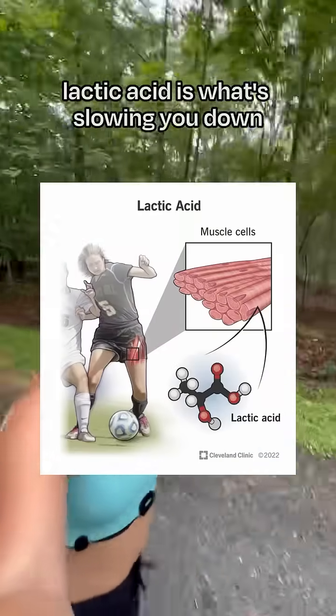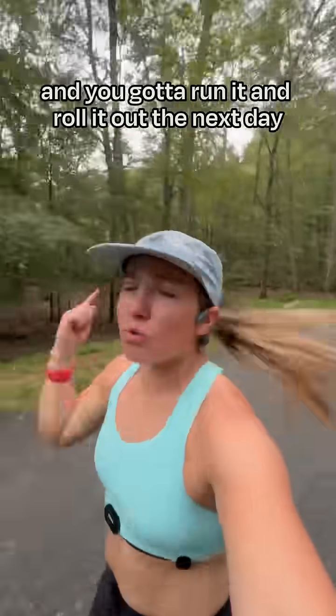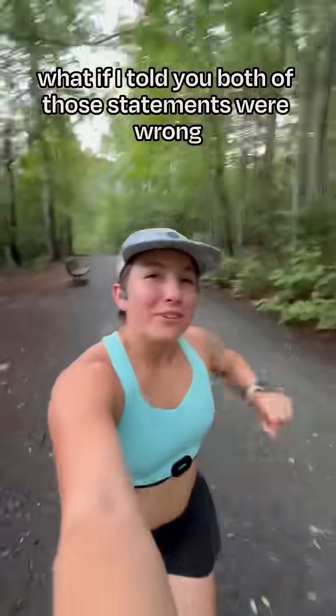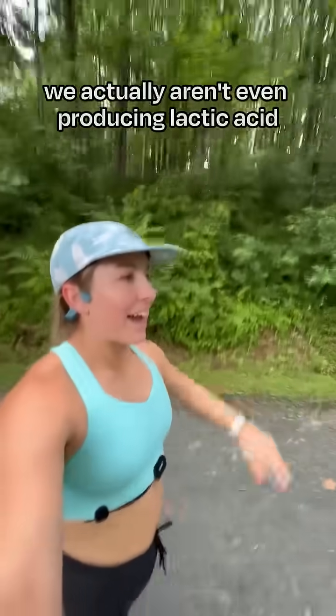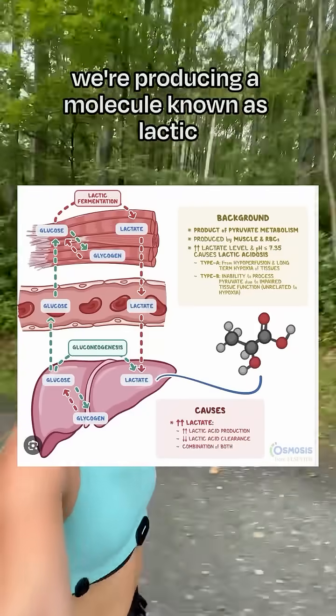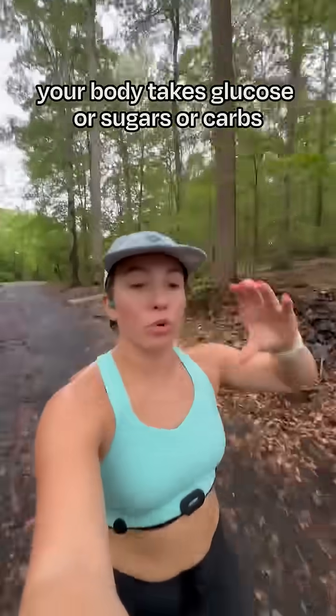Have you ever been told lactic acid is what's slowing you down when you're working out, or that lactic acid is what's making you sore and you've got to run it and roll it out the next day? What if I told you both of those statements were wrong? We actually aren't even producing lactic acid when we're exercising — we're producing a molecule known as lactate.